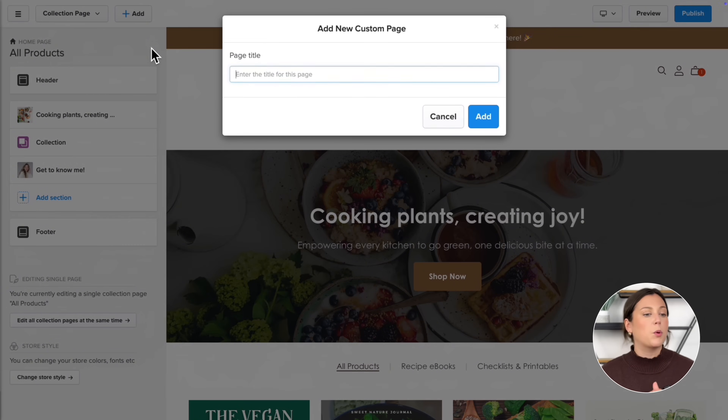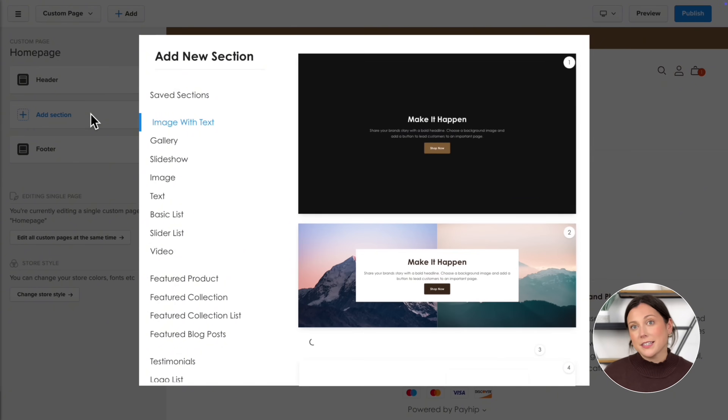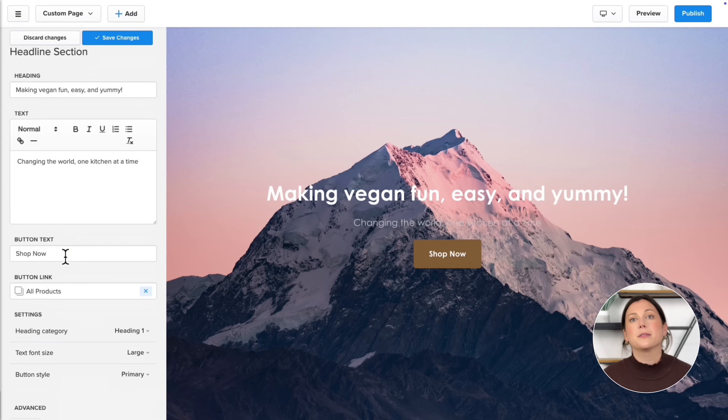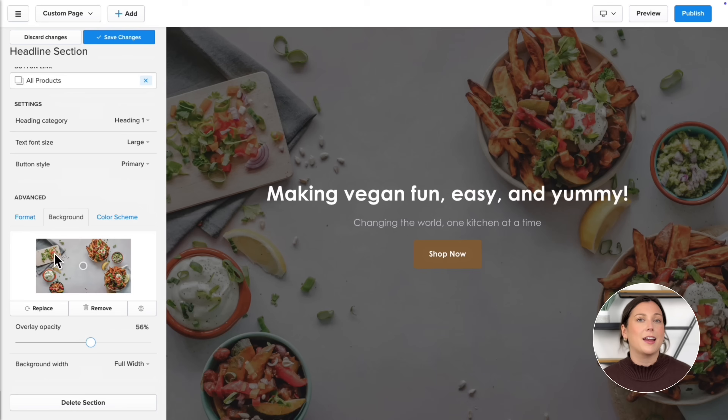Now let's take this up a level. We're going to build a brand new homepage from scratch and set it as the very first thing visitors see when they land on your store — this is where you make that powerful first impression. Click the button to add a new custom page and name it. I'm going to call mine 'Homepage.' I'll start by clicking Add Section and choose an image with text section to create the main banner. From the panel on the left I'll add a headline, a short description, and update the button text. By default the button links to my all products page, which is perfect. Then I'll swap the background image for something on-brand and adjust the banner height until it feels right.